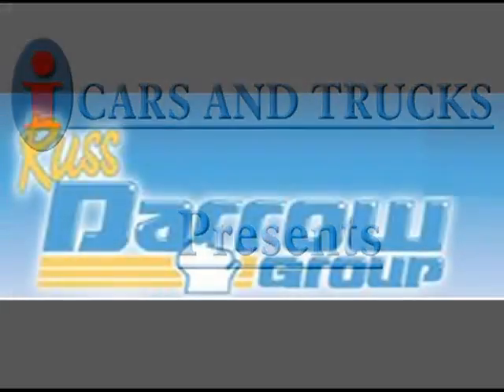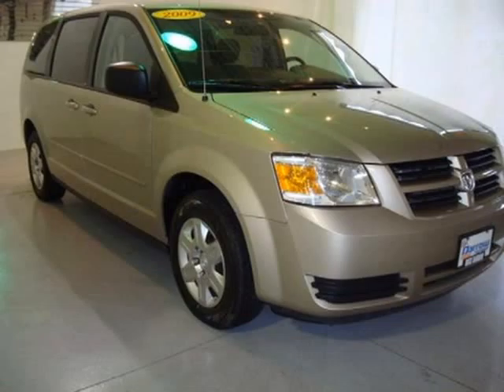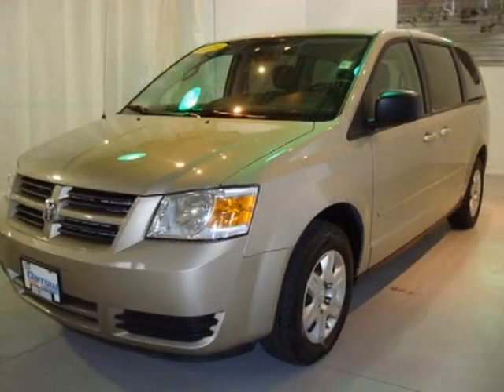This 2009 Dodge Grand Caravan minivan passenger is located in West Bend and has 42,027 miles on it. This minivan passenger has a beautiful light sandstone metallic exterior paint color, which is complemented by a matching interior color.